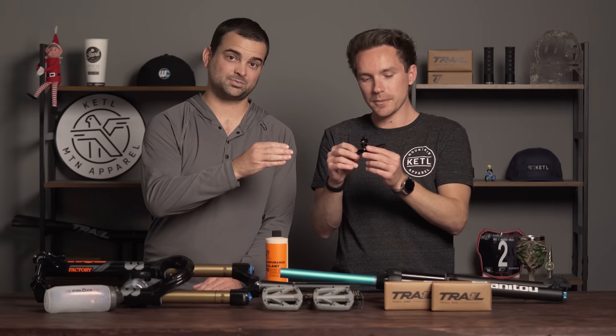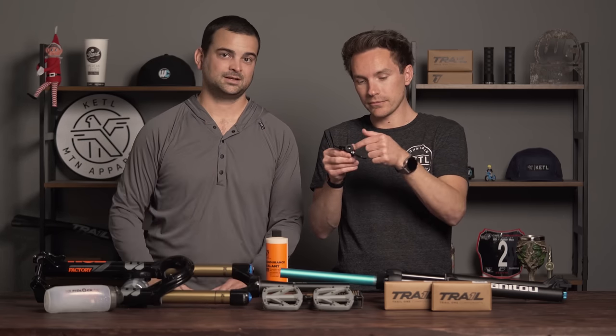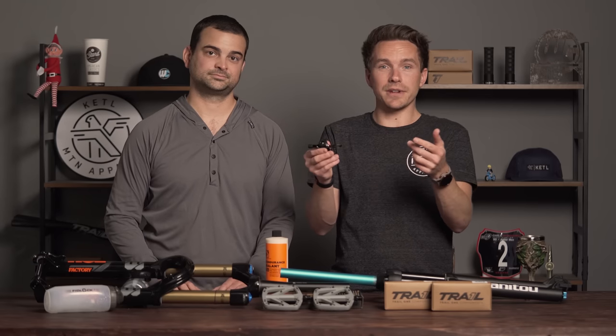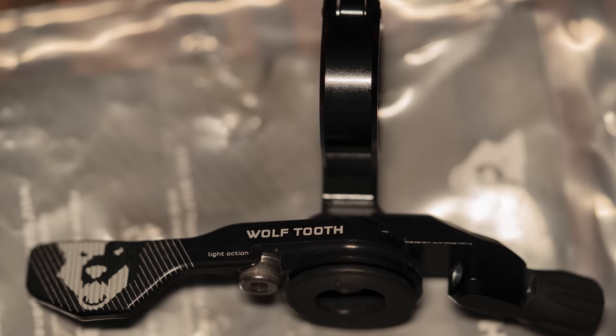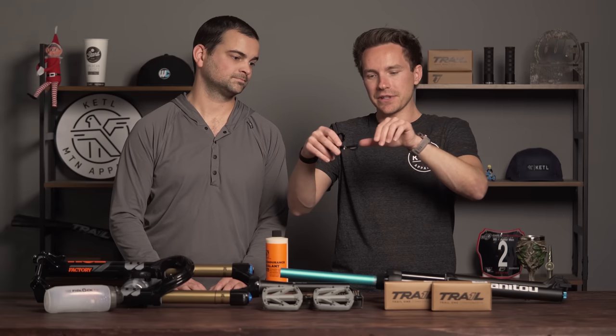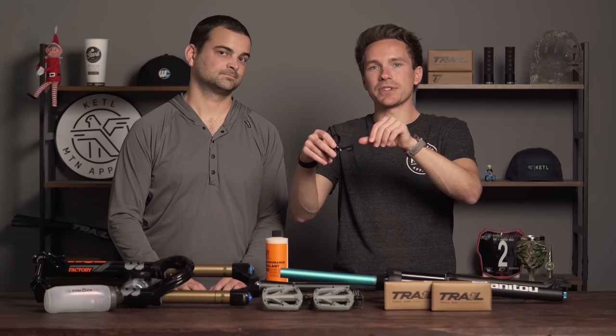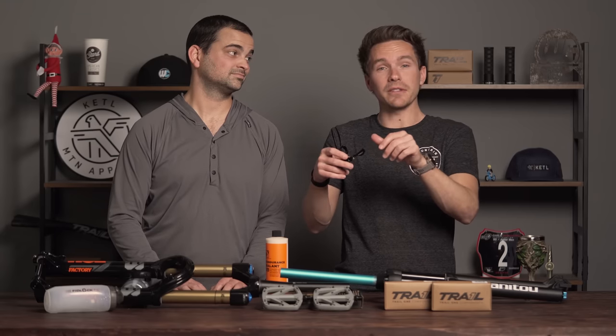It also has a breakaway point — there's a tiny little plastic part that breaks in a crash instead of the whole lever, so it saves your lever. The version trending this month is the light action one. The lever is actually longer than the traditional one, and with more leverage it requires less pressure to actuate your dropper. Once you use one you're like — that's nice. It's a physics thing.